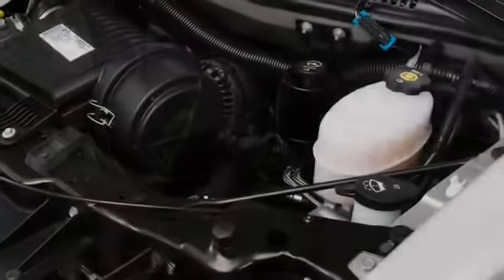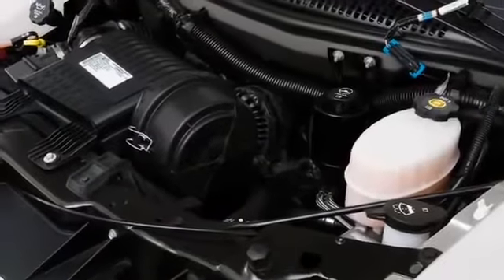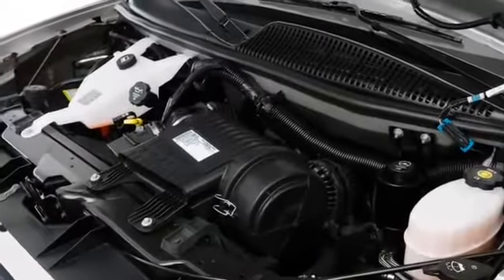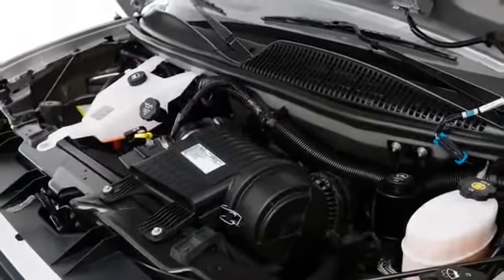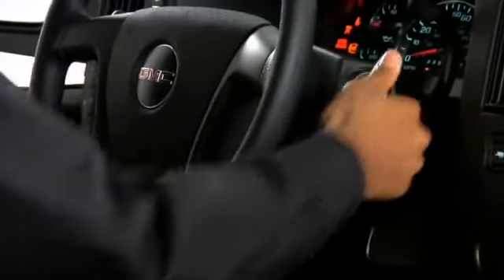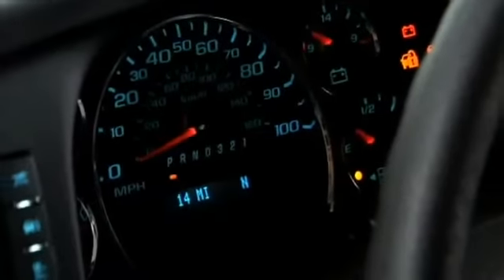Vortec V8 engines propel the Savana lineup, with the base 5.3-liter unit creating 301 horsepower. A 6.0-liter variant pumps out 323 horses and an impressive 373 foot-pounds of torque, connected to a heavy-duty automatic transmission. All-wheel drive arrives optionally at the 1500 trim level.